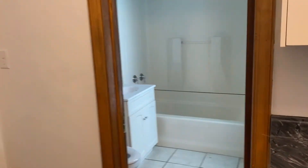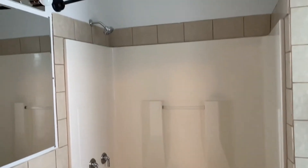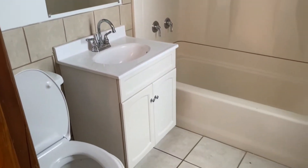Right over here you have the full bath, with a tub, shower, vanity, and toilet.